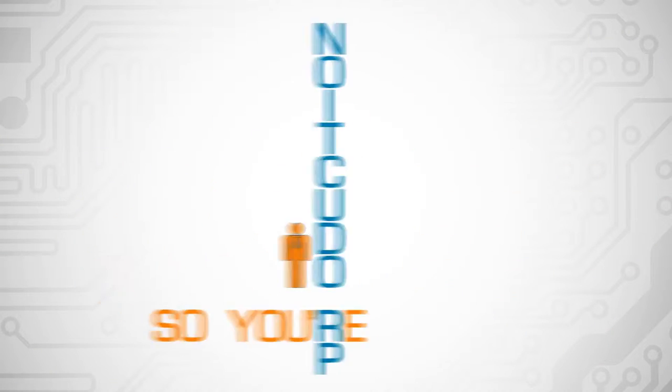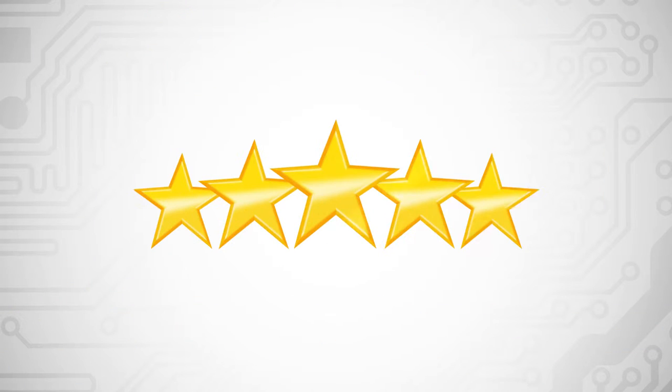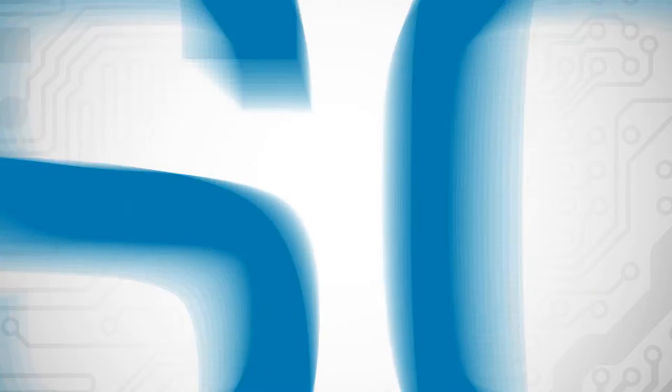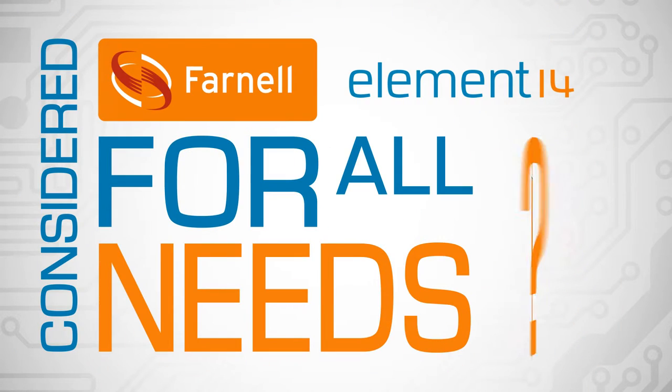So you're a production business. You buy in volume and you're driven by price. But quality is important too, as is product availability and a speedy service. So, have you considered Farnell Element 14 for all your needs?